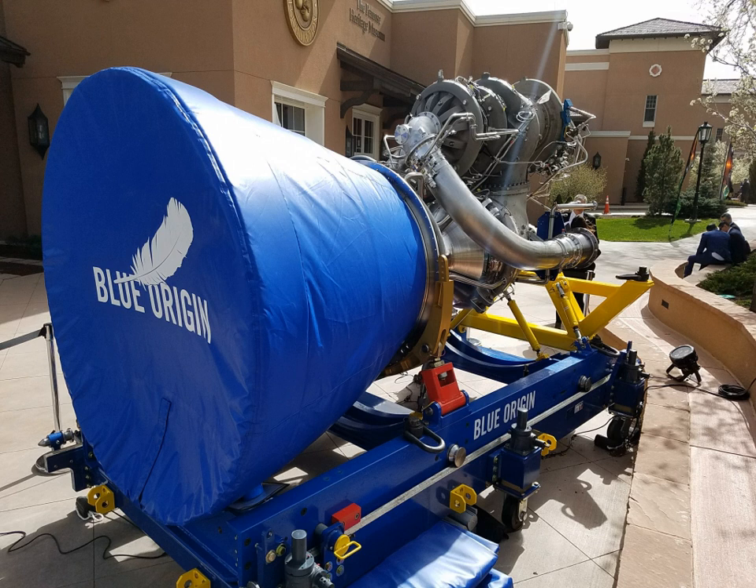A full-power test of the thrust chamber for the Blue Origin BE-3 liquid-oxygen, liquid-hydrogen upper-stage rocket engine (BE-3U) was conducted at a NASA test facility in October 2012. The chamber successfully achieved full thrust of 100,000 pounds-force, about 440 kilonewtons. By early 2018, it was announced that the BE-3U Hydrolox engine would power the second stage of the New Glenn.